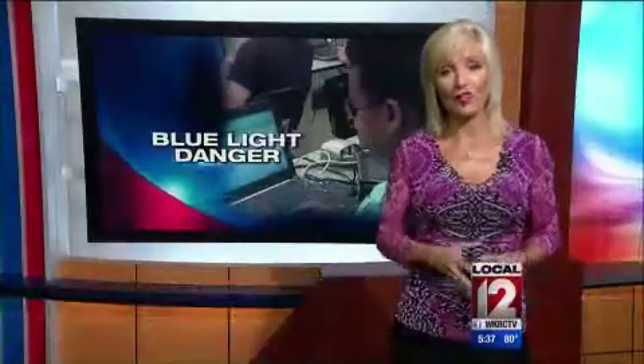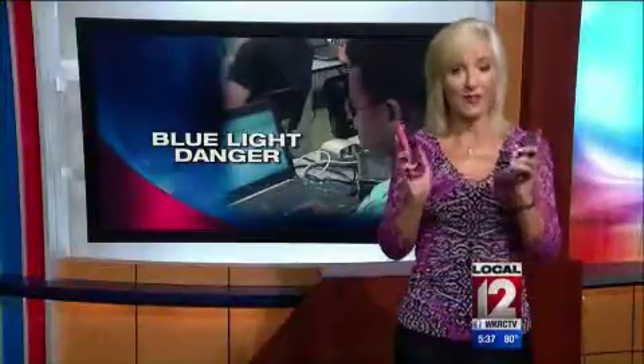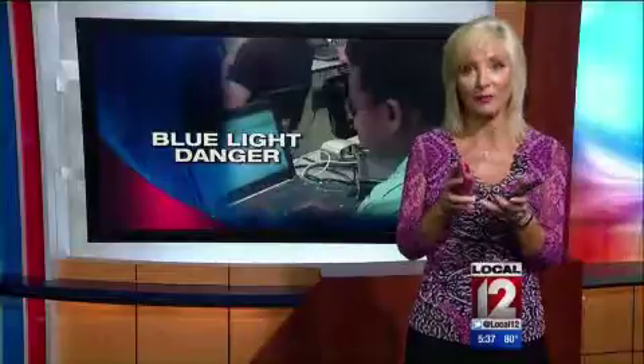We have a full article with more information on this blue light if you'd like to learn more about it at local12.com. We aren't sure yet what the cutoff time is for safe use when it comes to these devices and that blue light danger.